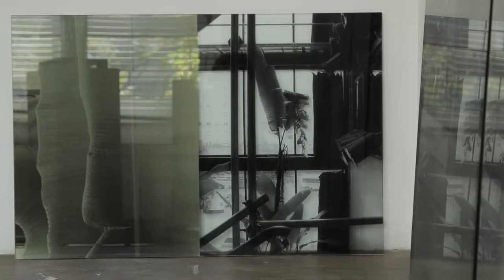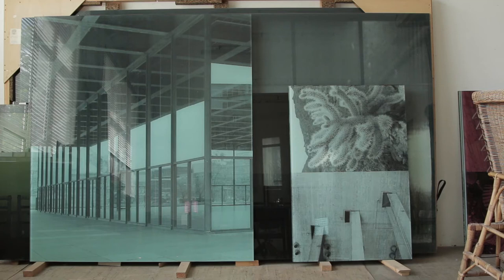I started experimenting with this new medium — printing the silk screen directly on the glass. The color contains glass pigments and an emulsion, so after the printing process it's burnt inside the glass. All of a sudden this gave me all the variety to explore and experiment.